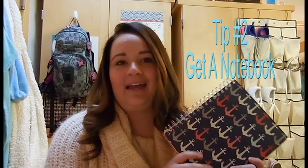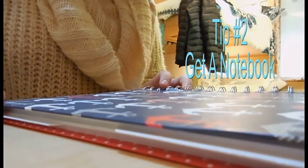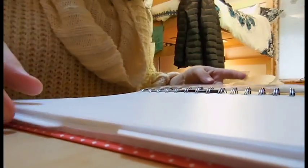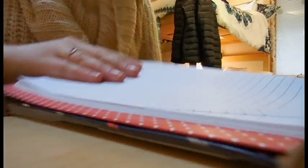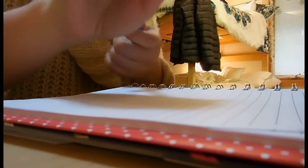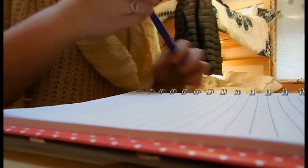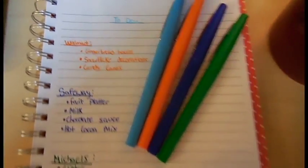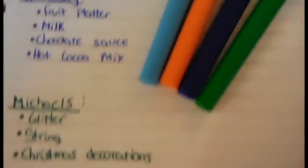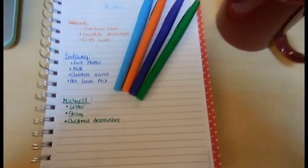Get yourself a notebook to write lists and to-dos in. Even if you have a planner, it helps to just list things out — that way you have it written out multiple times and you'll always remember it. I put everything in random piles of lists; I can take them out of these notebooks and take them to the store pretty easily. I put everything in nice color-coded markers, so use those — it always helps.